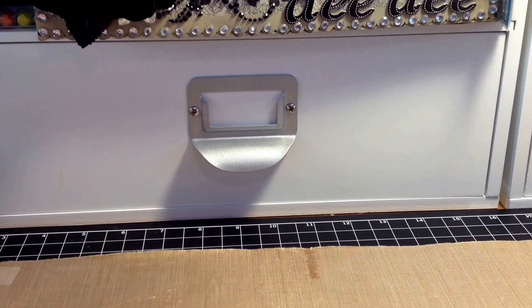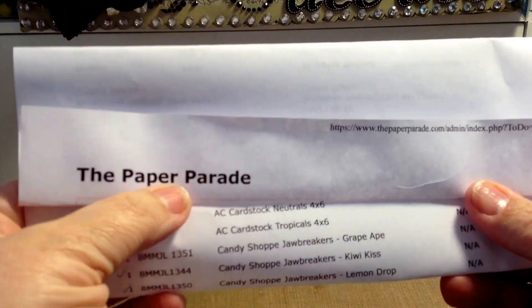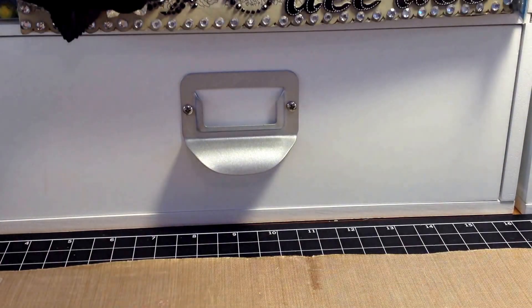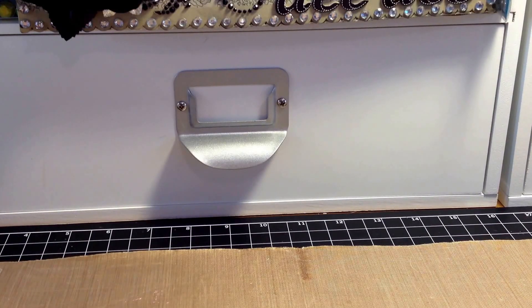I'm here to do a collective haul from the Paper Parade. The website is thepaperparade.com. I ordered like three times in December because she was having such great deals — dollar items, things that were 80% off, and some things that were 40% off. Even on a regular basis her prices are amazing, so I will go back again and again. Her customer service is great and her shipping is super fast. Let me get started with the things that I purchased.